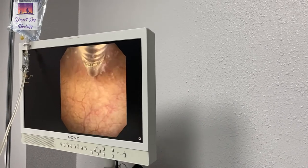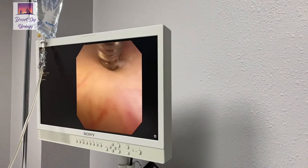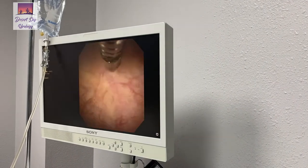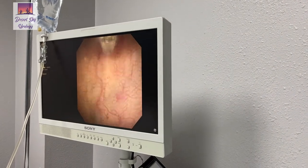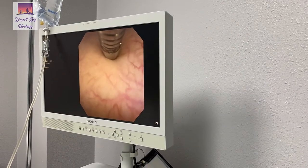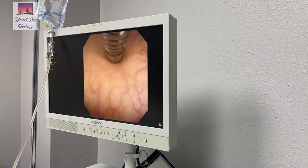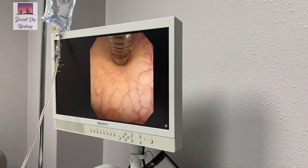We try to spread the injections out throughout the bladder. We just go straight in — that's the injection, that's one — and then we go to a different location. I kind of make a map around the bladder to make sure that we cover the entirety of the surface of the bladder, and it's really well tolerated for the patient.